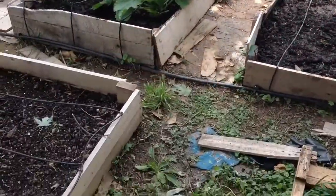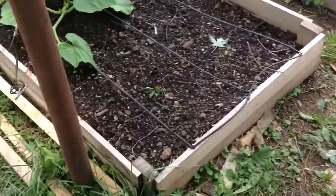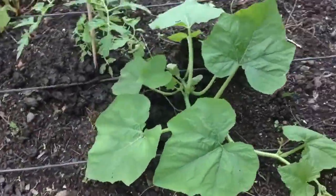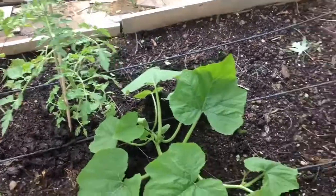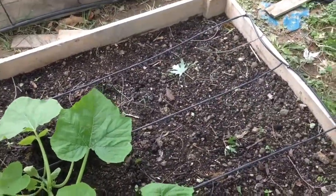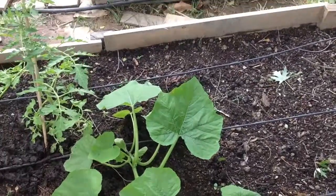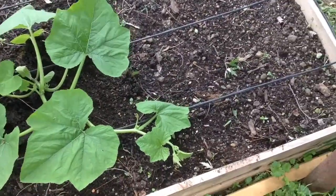We're going to start in the corner of the garden, right next to my composter, and go over to this first bed. This portion of the bed has a lot of empty, bare soil, and that is a planting failure.